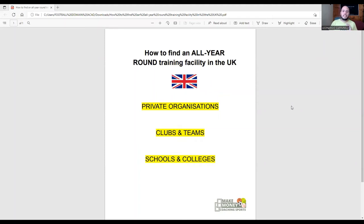Today I want to talk about how to find an all-year-round training facility in the UK. This video is going to be more specific to UK-based private trainers who are currently operating a sports training business — whether you're in London, Manchester, Cardiff, or anywhere else in the UK. This is something that a lot of coaches struggle with, especially when we move into the colder months of winter.